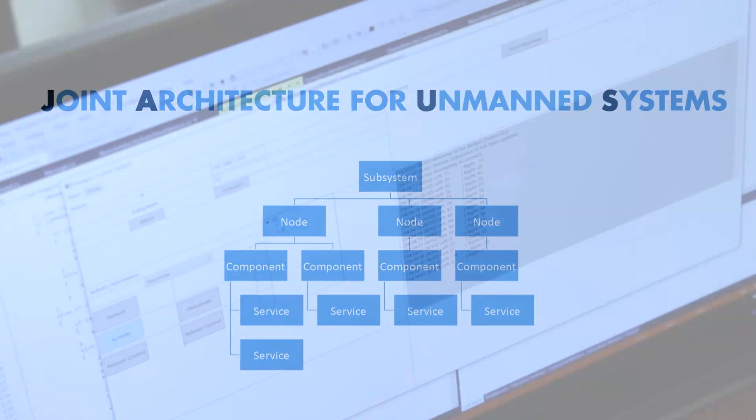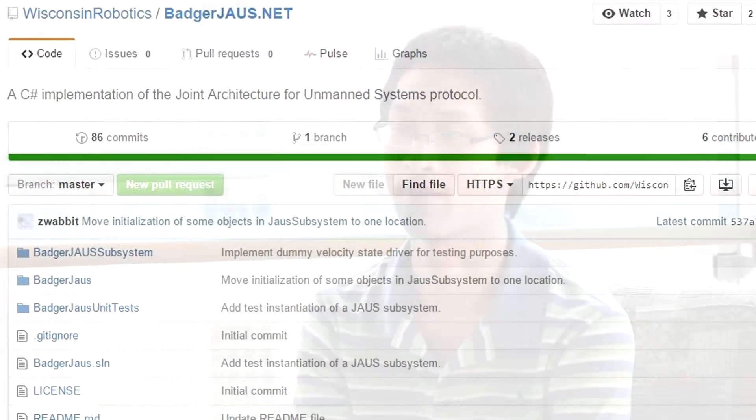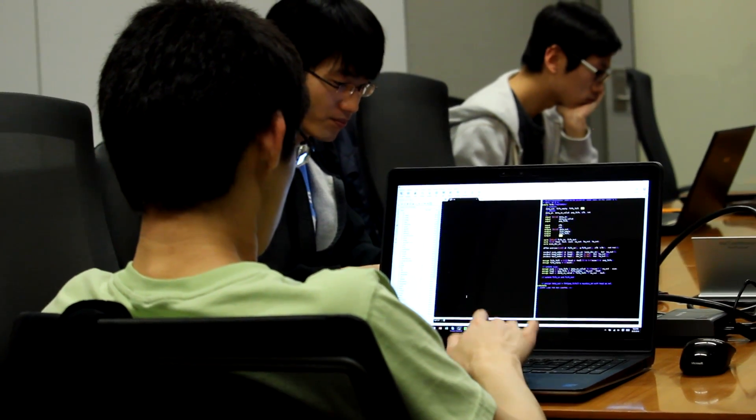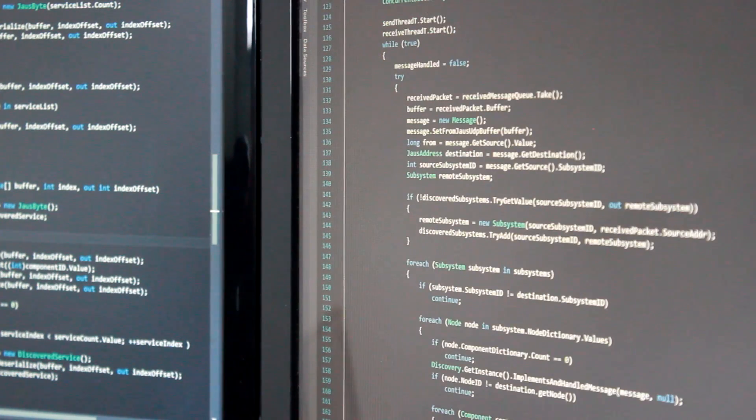We've been using something called the JAWS protocol to communicate with our robots. We've developed our own in-house C-Sharp library, BadgerJaws.net, which we've developed over the past two years from an initial Java code base. We've verified JAWS on multiple robots and it's very reliable. Our video streaming system was also built in-house, because any generic system is going to have a lot of overhead and won't be exactly built for what we want.